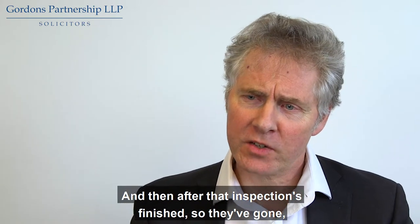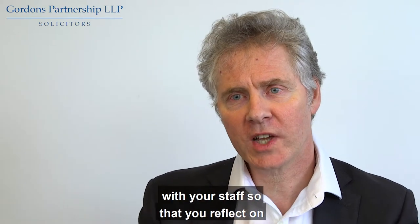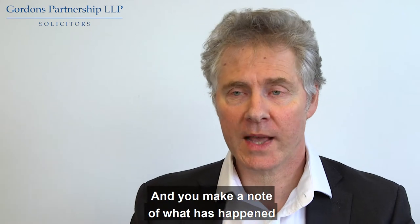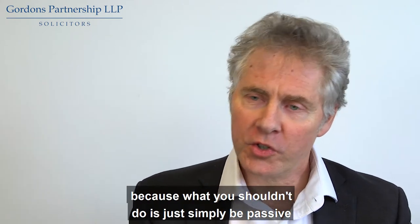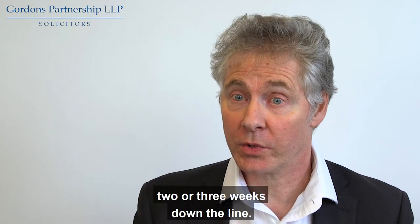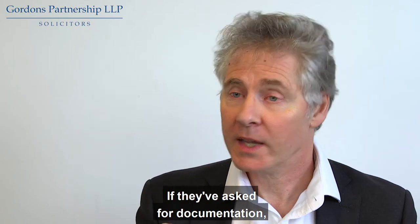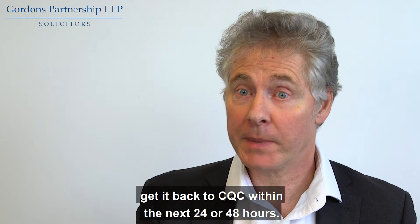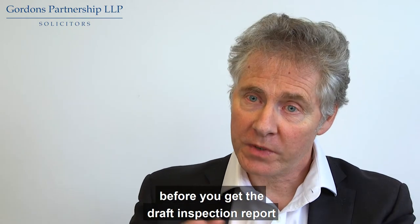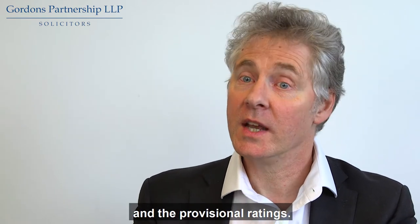After that inspection's finished and the inspectors have gone, you're probably a bit exhausted. But it's important to have your own session with your staff so that you reflect on what has actually happened during that inspection and make a note of what has happened. What you shouldn't do is simply be passive and wait for that inspection report to come two or three weeks down the line. If there are any issues, go back and provide clarification. If they've asked for documentation, get it back to CQC within the next 24 or 48 hours. This is your opportunity before you get the draft inspection report to really influence its shape, its content, and the provisional ratings.